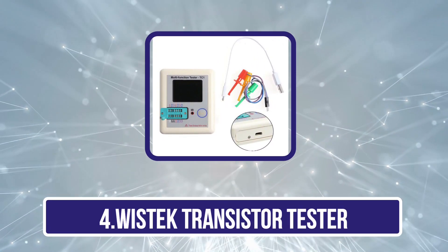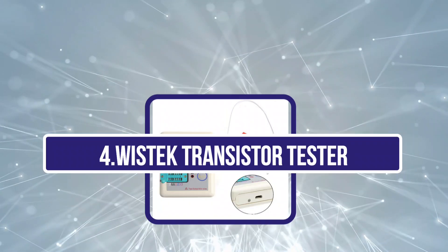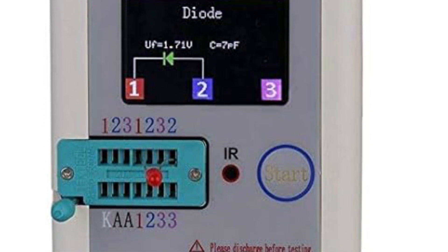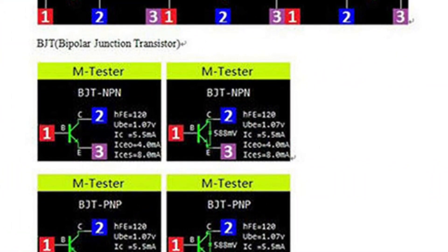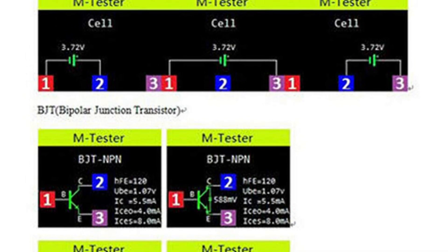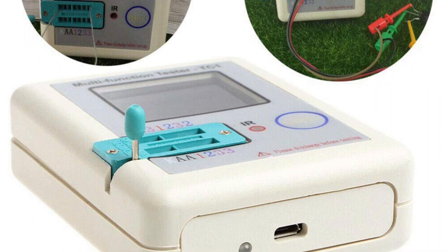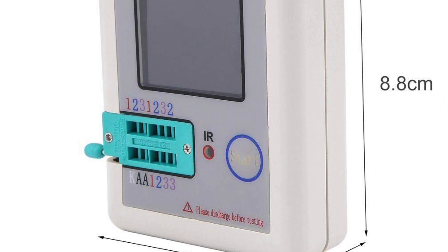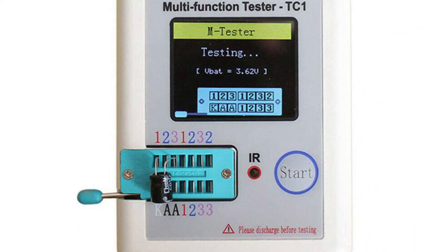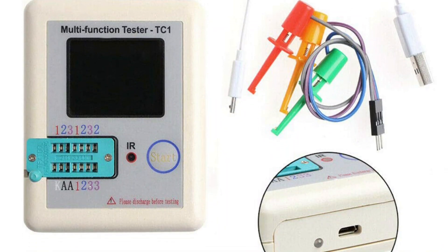Number 4 is the Wistek Transistor Tester. Wistek is another reliable brand that manufactures transistor testers with useful features. This pocketable multifunctional transistor tester features a colored LCD 1.8-inch display and automatic identification that detects NPN and PNP transistors, resistors, capacitors, triode capacitors, diodes, P-channel and N-channel, and other components. It also features self-calibration and detects Zener diodes and infrared waveforms, plus an automatic shutdown function with single-button operation. While it comes with no warranty, it has an excellent build quality that lasts longer.